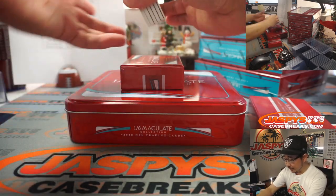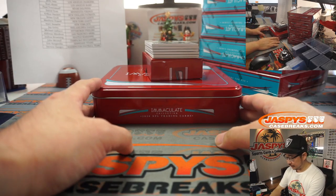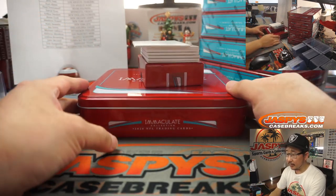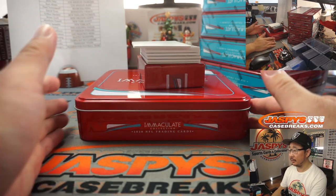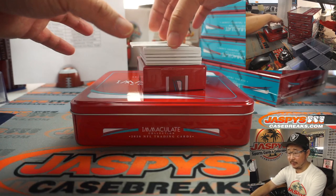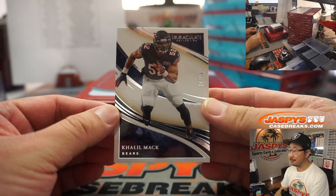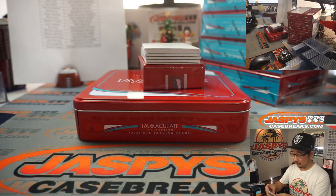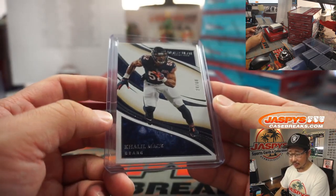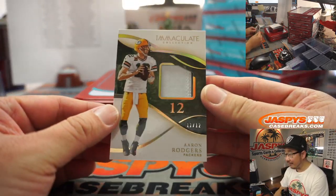We've got a redemption on the bottom. Feels like two or three redemptions in the first case — maybe that's the average. First card out of the gate is Khalil Mack. Mack attack. Return of the Mack. Stephen Wright with the Bears. We've got 11 out of 12, one off the jersey number. Aaron Rodgers.